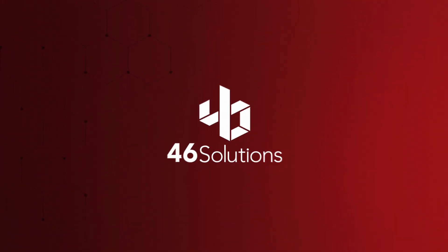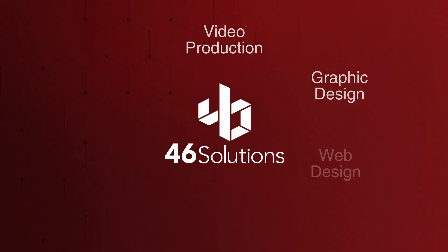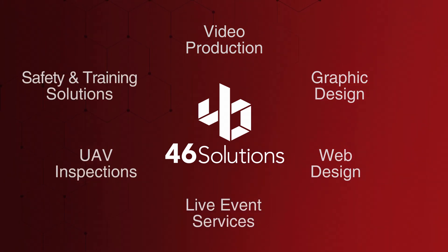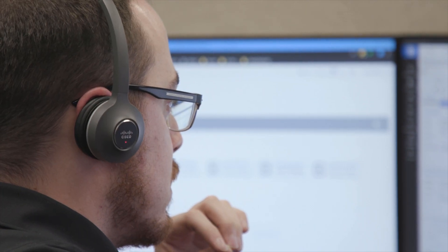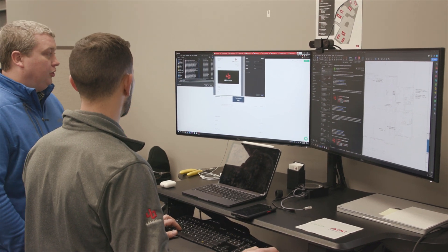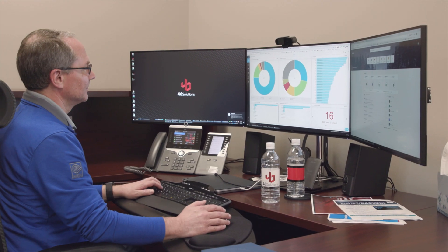In addition to these services, 46 Solutions also has divisions that can provide video production, graphic design, web design, live event services, UAV inspections, and safety and training solutions. 46 Solutions is here for you and ready to provide our expertise to your business. Whether you're looking for an all-around solution or added support, we are able to provide you with the world-class services that you need.